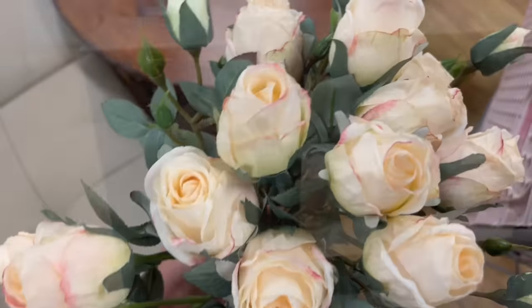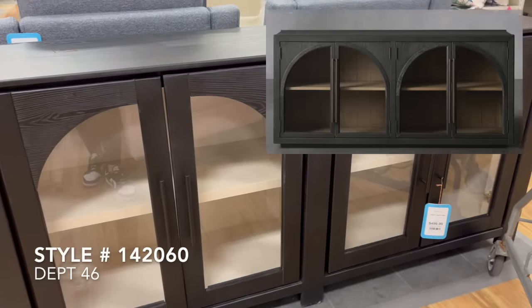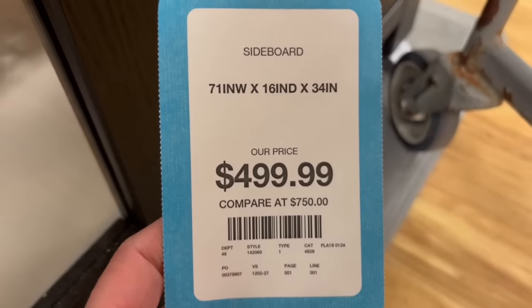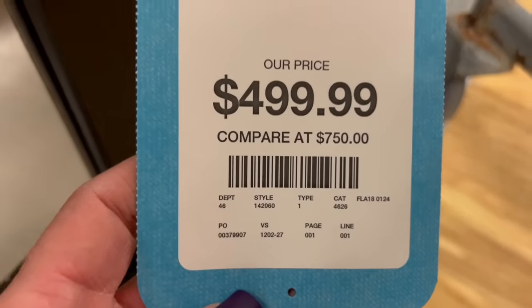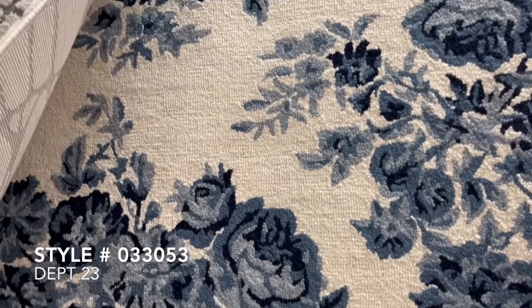This beautiful black arched sideboard reminded me a lot of the Our House Hattie sideboard that is priced at $2,600. This one here at HomeGoods was only priced at $500. One thing I really loved about this cabinet is that it did have a lighter interior, so whatever you store in there, it would really make a huge statement.